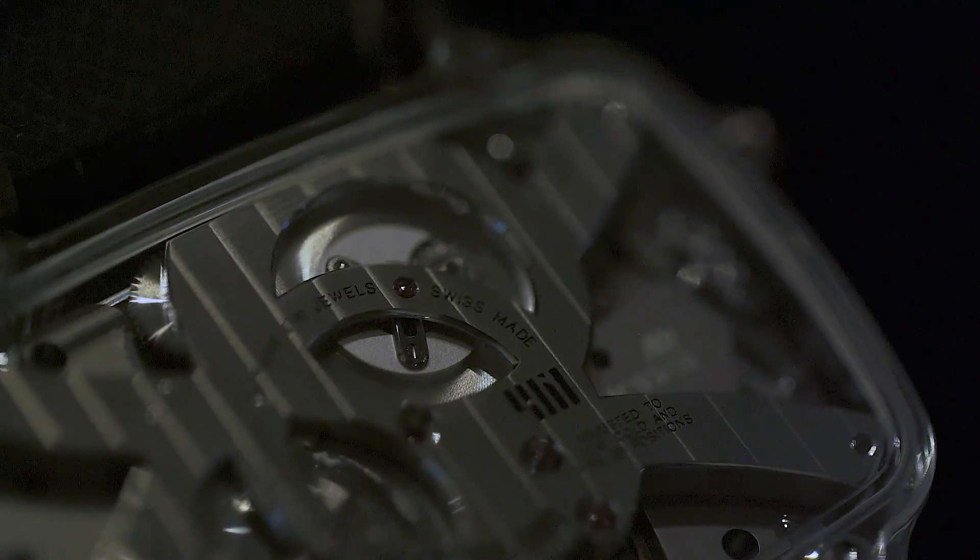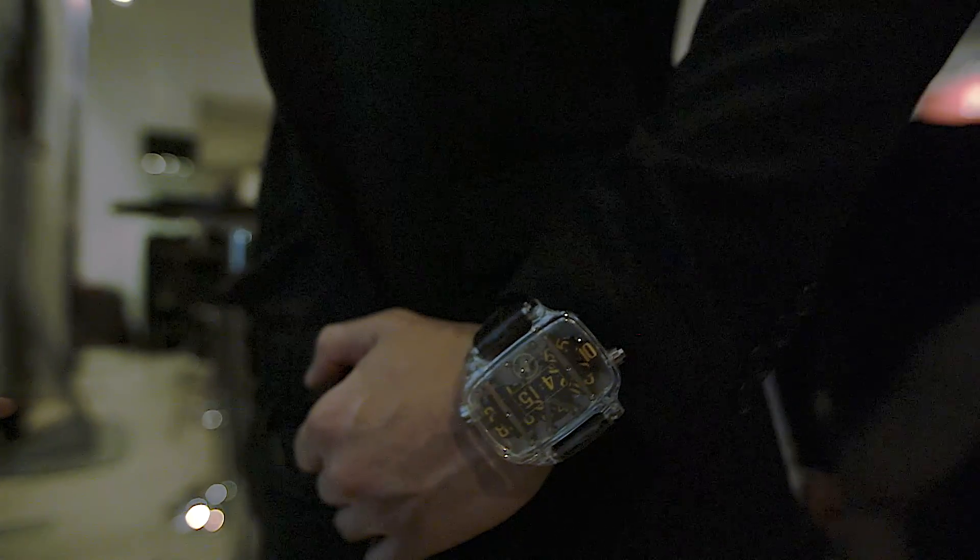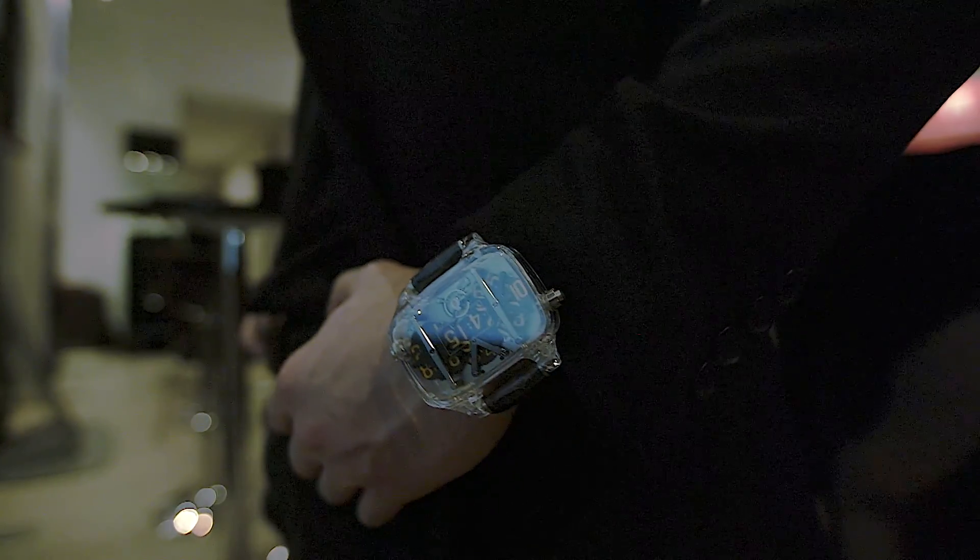And it's obligatory to do that by hand — a watchmaker must do that. In this piece, for example, we have 19 inner long angles polished, just for this one bridge. Each piece is finished by hand. And of course, it's a characteristic of high watchmaking.